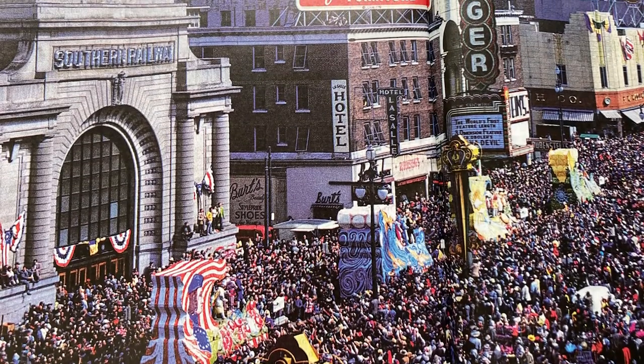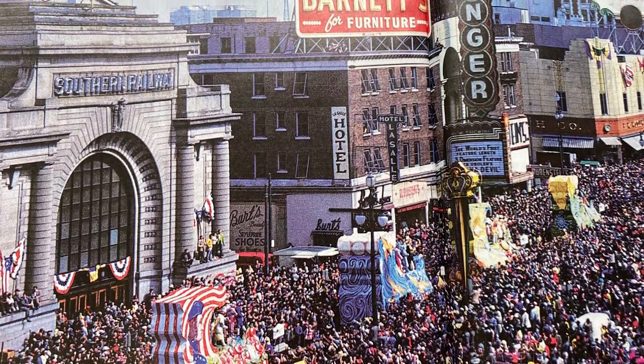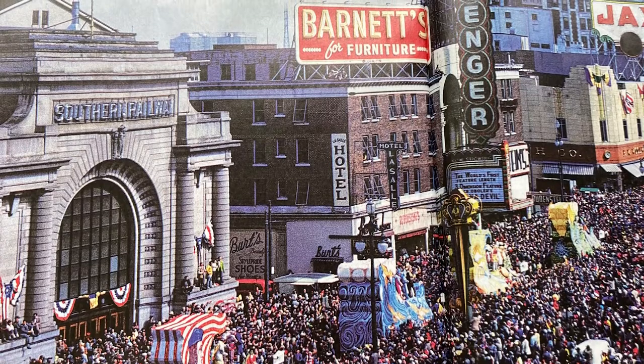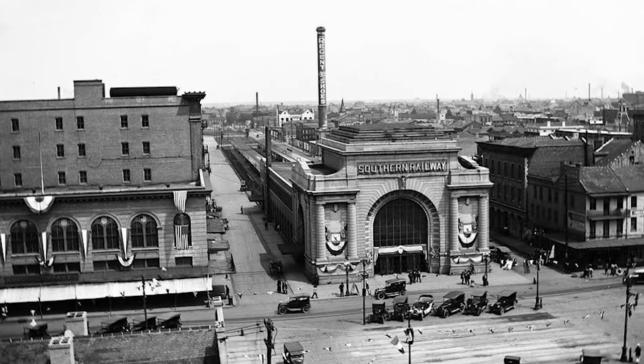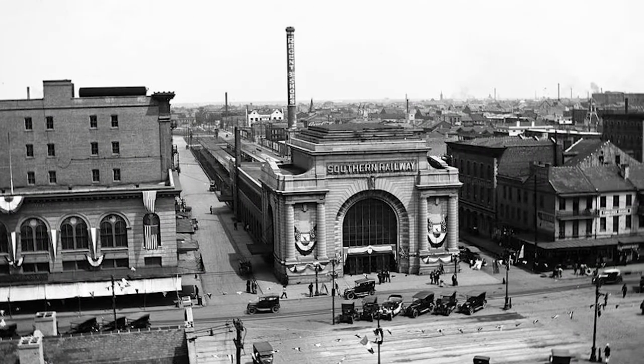Among local buildings that I wish were still with us was the Southern Railway Terminal, also known as New Orleans Terminal. It was built in 1908 on the Basin Street median at the intersection of downtown Canal Street.